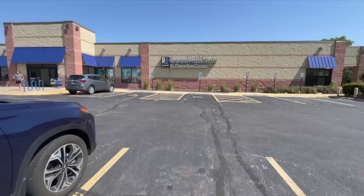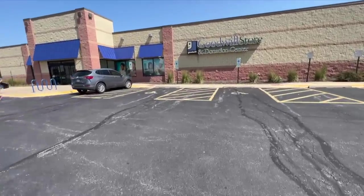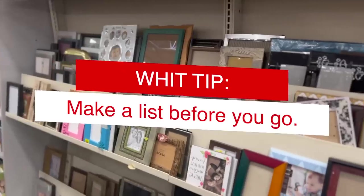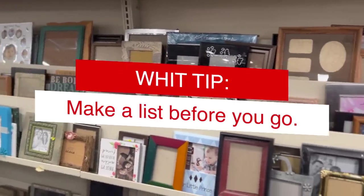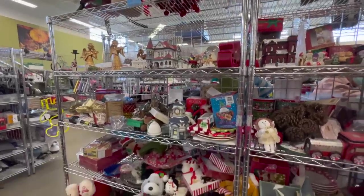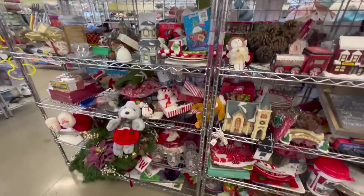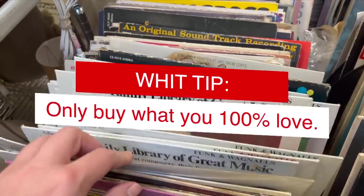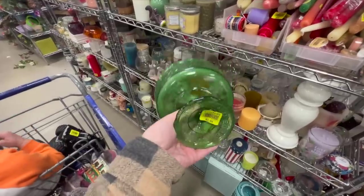Before you even step foot in the thrift store, my number one tip is to make a list of the items you're looking for — I just pop it into my notes app. In the same vein, give yourself a budget. It's really easy to be a kid in a candy store, but you don't want to just add volume. Look for good quality pieces that you will actually use and only buy the things that you truly love, or you'll end up donating them back in a few months anyway.